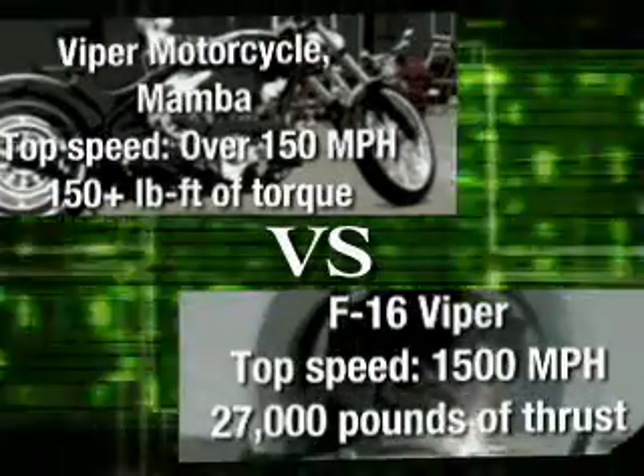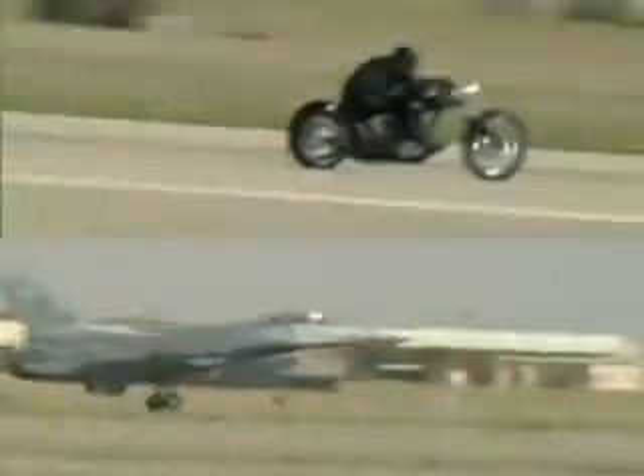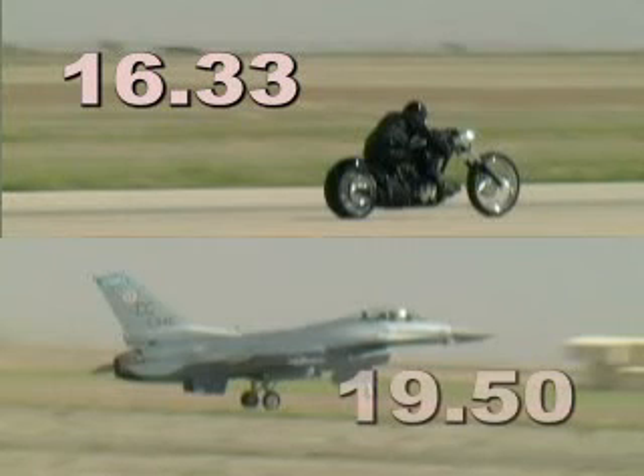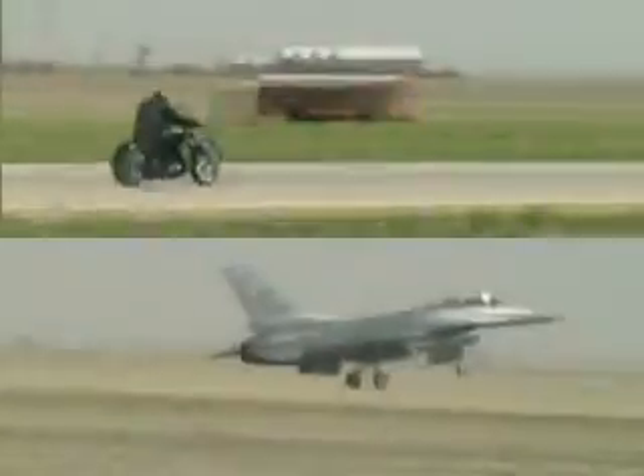His custom-built Viper Mamba recently went head-to-head against an F-16 Jetfighter and won. Our motorcycle actually ran the half mile in 16.33 seconds, while the F-16 fighter jet did it in 19.5. So we actually beat the jet by over three seconds.